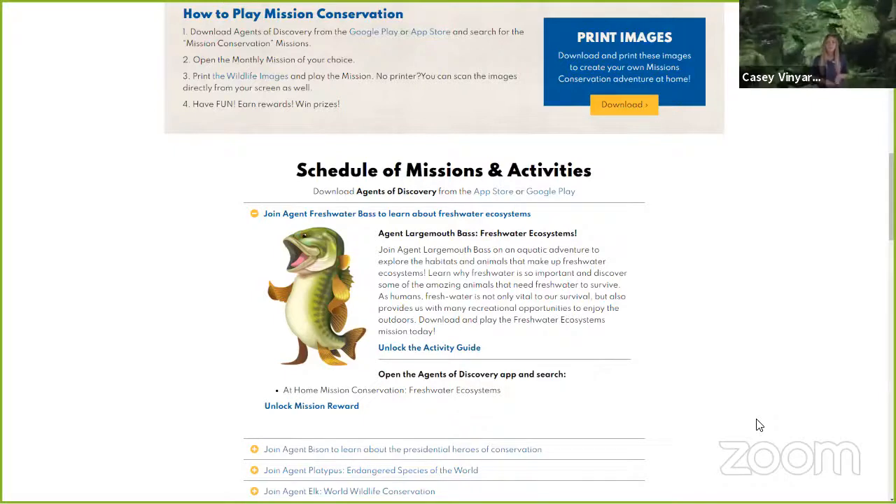The last thing I wanted to show you on this tab is your mission reward — this is your prize for completing your mission. If you click on it, it will give you directions on how to download your Snapchat filter once the mission has been completed.